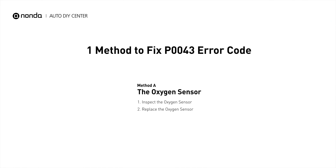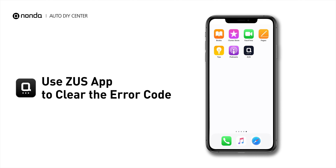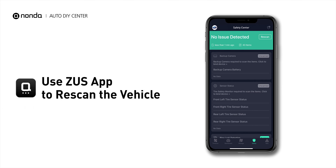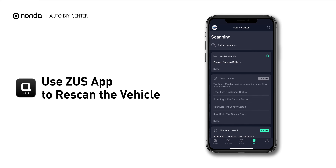So here is one of the most practical solutions to fix the P0043 error code. After the repair, you can now use the Zeus app to clear the error code. Tap the Rescan button one more time to make sure everything is fine with your vehicle.